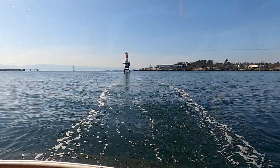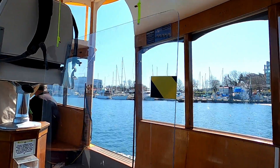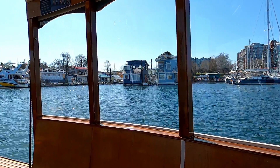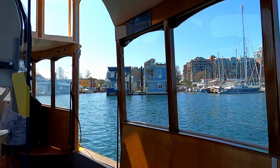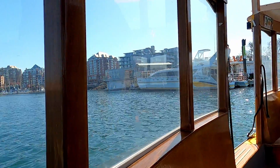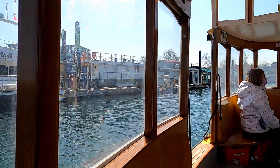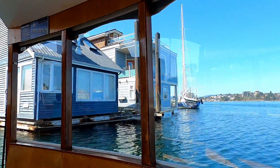We turned around here and started to make our way back towards Fisherman's Wharf. On the far right side are the commercial fishing vessels, in the middle are the pleasure boats, and on the left side there are 28 beautiful float homes. This is a pretty cool looking whale watching boat — the Everwild. Our tour guide mentioned that these float homes are stationary and that the only way most of them ever move is with a tugboat.